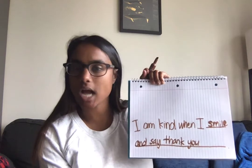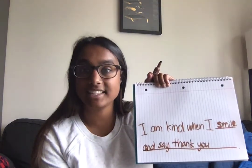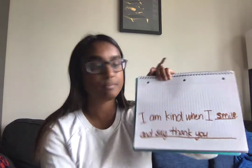When are you kind? What will you write for your sentence? And then above the sentence, you can draw a picture. I am kind when I smile and say thank you — I am specifically thinking about the workers at the grocery store, at the supermarket. I always make sure to smile and say thank you.